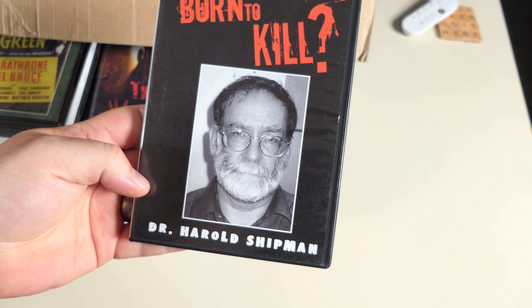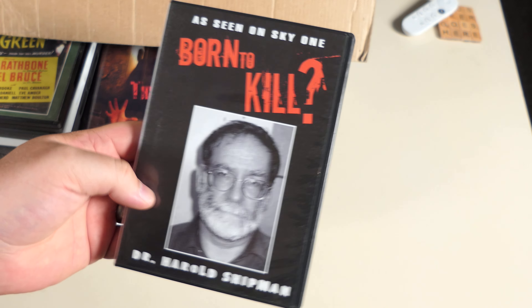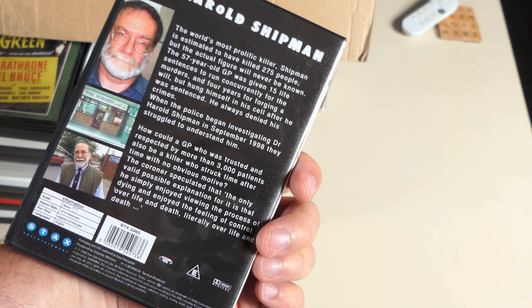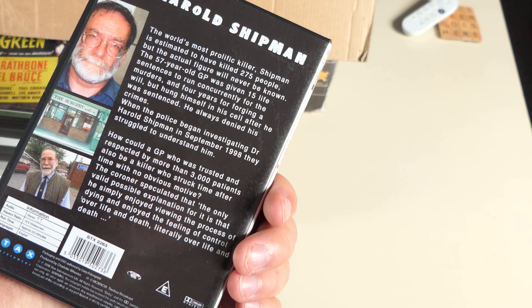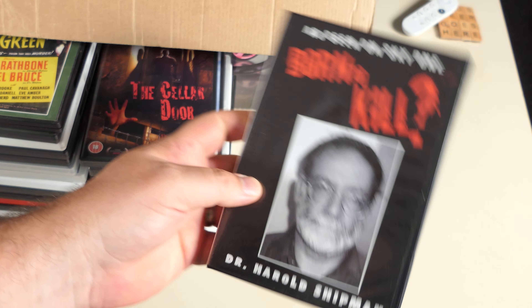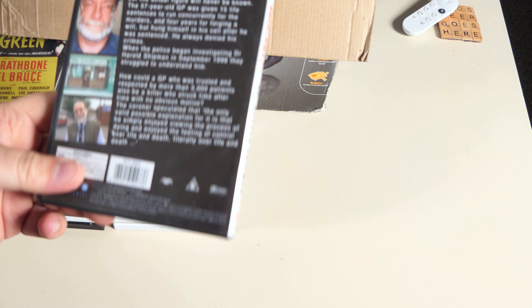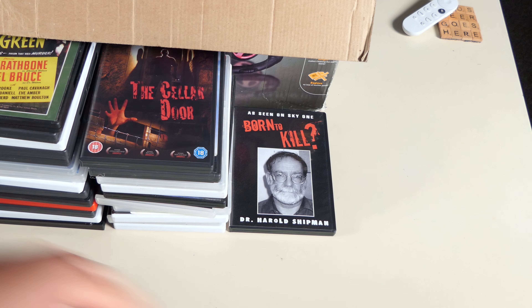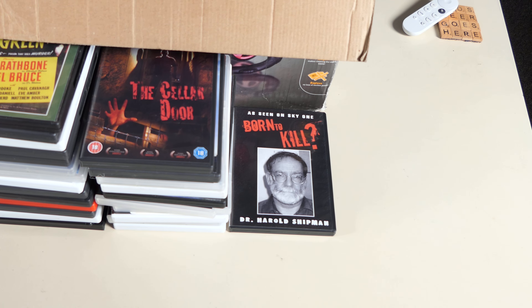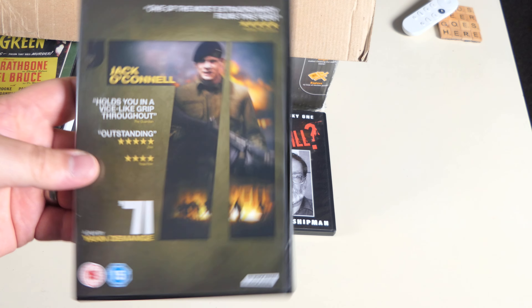Born to Kill — Dr Harold Shipman, as seen on Sky One. This is a 60-minute documentary all about Dr Harold Shipman and his career as a surgeon. It's exempt — just a documentary. It might be quite interesting one day — someone might have to do a project on weird killers over the years.